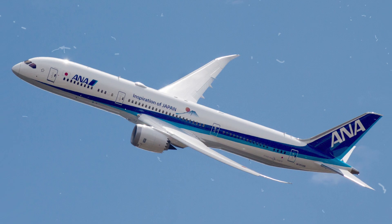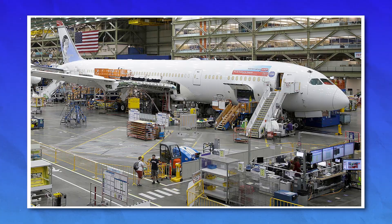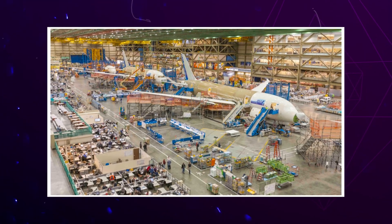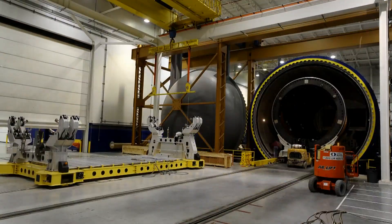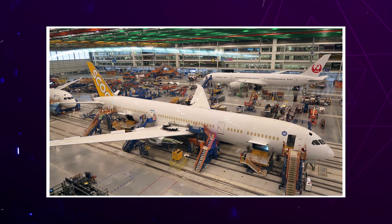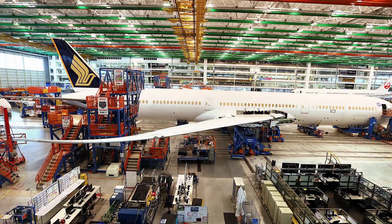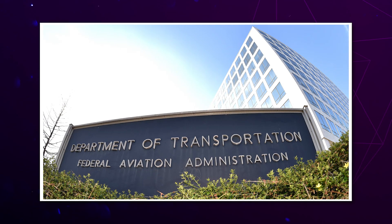The result? The entire 737 MAX fleet was grounded globally for over a year, and Boeing's reputation took a massive hit. But the problems didn't stop there. In the years that followed, new concerns kept popping up — gaps in quality control, rushed production schedules, and even reports of missing bolts and tools being found inside finished aircraft during inspections. These were confirmed by multiple investigations and by the FAA itself. Boeing had to pause deliveries of some aircraft models several times between 2020 and 2024.